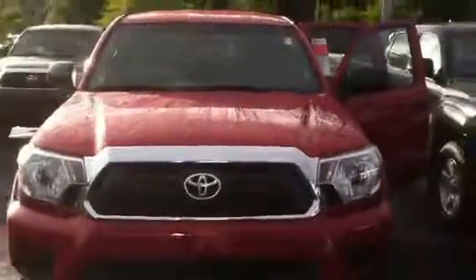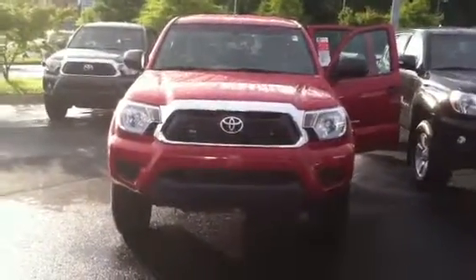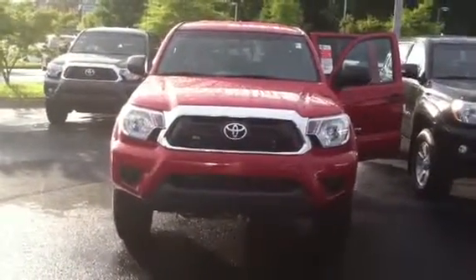If you'd like to come by and test drive it, please feel free to give me a call. You can reach me at 706-882-2963. Again, this is Wanda with LaGrange Toyota here on Lafayette Parkway at 706-882-2963. Talk with you soon, thanks.